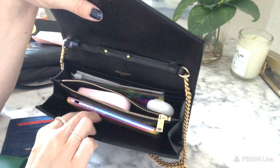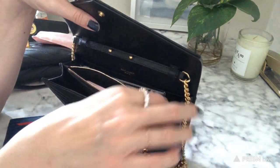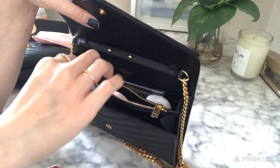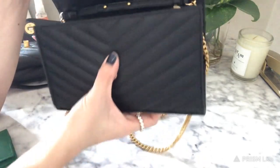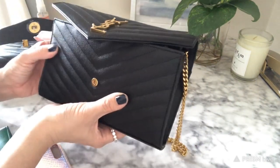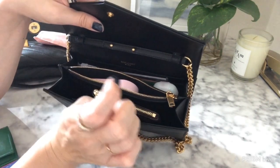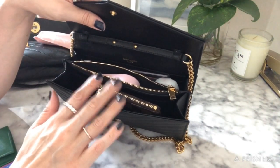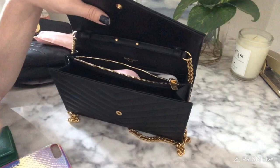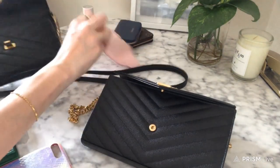If you want to keep your phone in the YSL, you'd have to take out those two items, stick your phone in, and just keep cards in the card slots. There are about ten card slots plus a back pocket for cash. The newer version doesn't have those ten slots which was disappointing. Net net, they both fit about the same but I think the Tory Burch can hold just a little bit more.